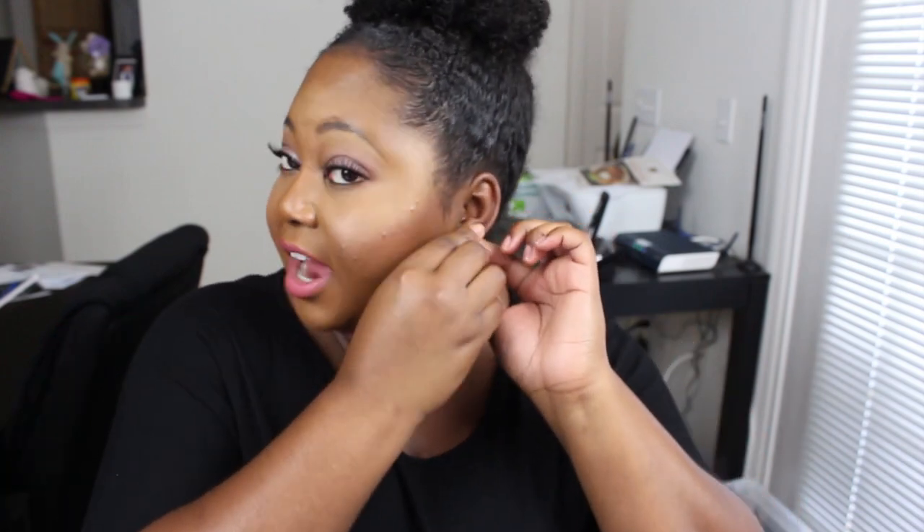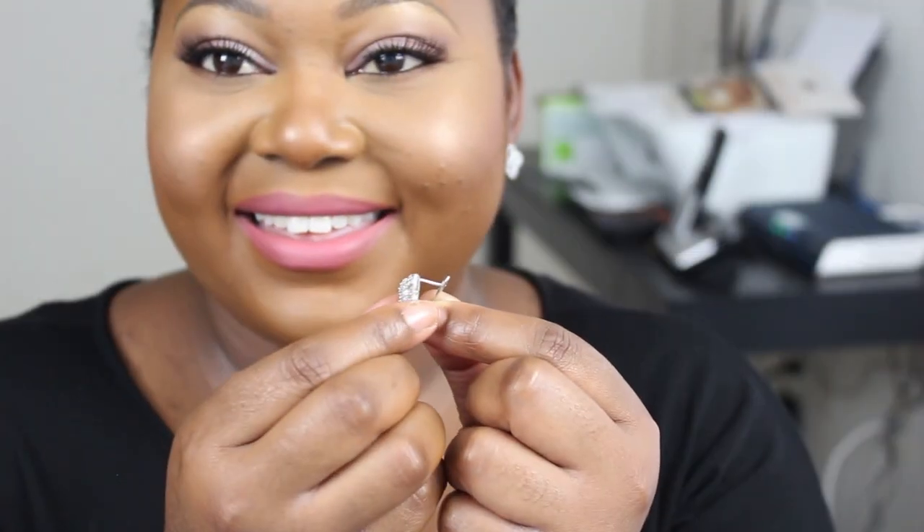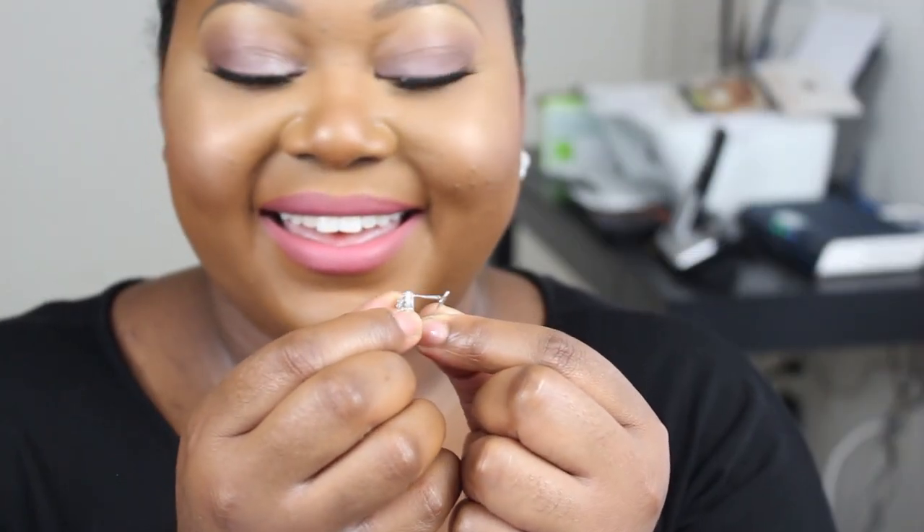I do like the type of clasp they decided to put on the Four Point Bloom Sparkle Earrings — it's like a hinge-type clasp. Because if you're like me and you lose the back pieces to gorgeous earrings, you'd just be devastated. I like the fact that they went with a hinge clasp so that you won't ever have to think about losing a back piece for these beautiful earrings ever again.